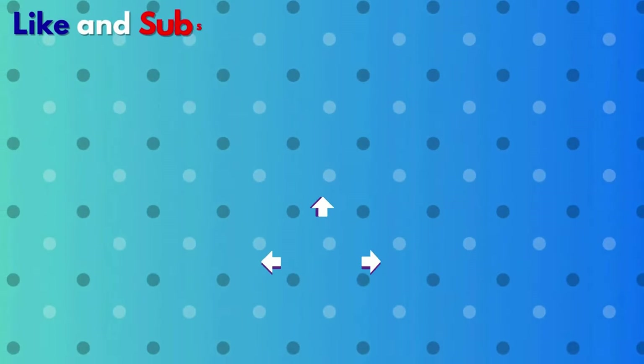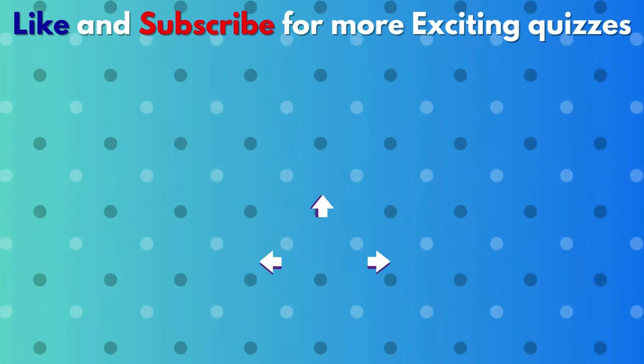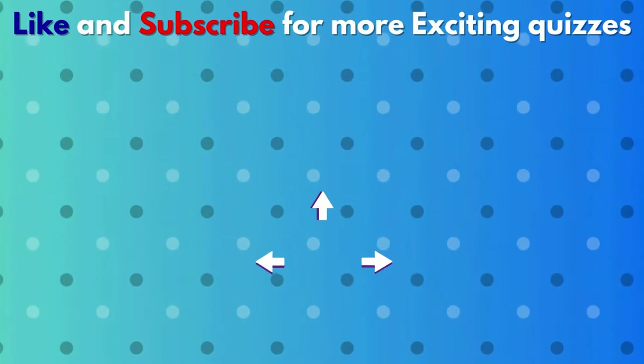Here are some other videos that I think you would definitely love — click on them and enjoy. See you next time, buddy!